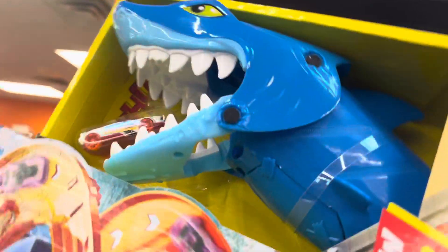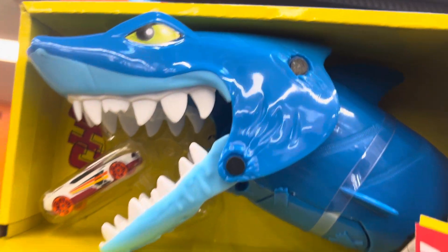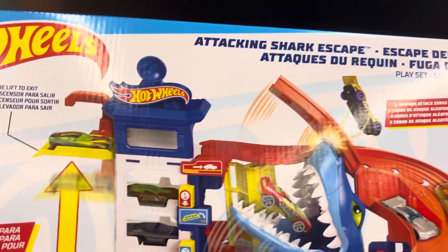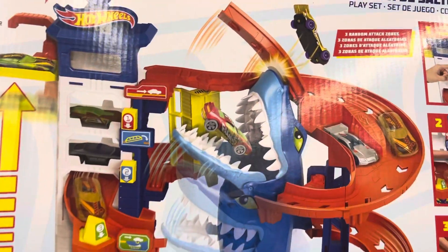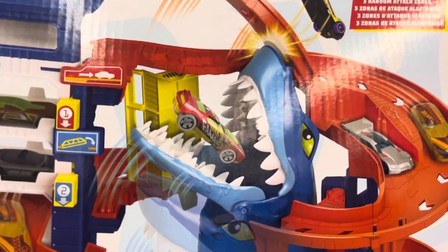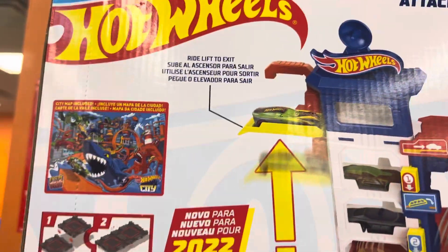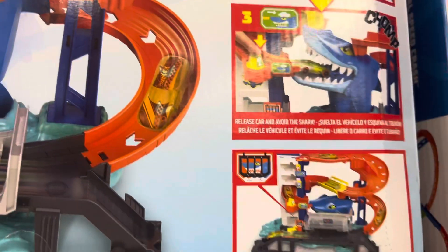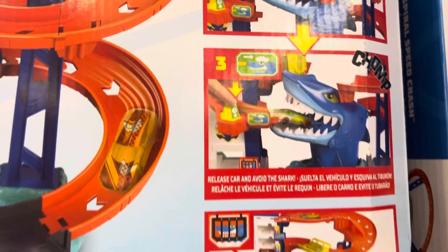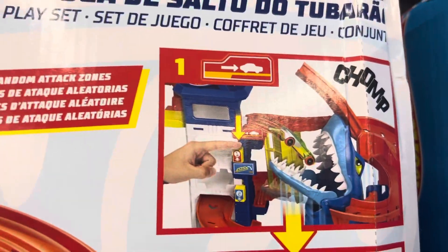Here it is — Attacking Shark Escape. The shark is in that car. When you assemble it, there's a little phone and a shark, and the shark will launch up and break the ramp. Attacking Shark Escape is new for 2022. You put the shark in the mouth, the car in the mouth, and launch out.